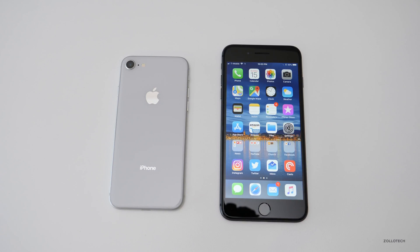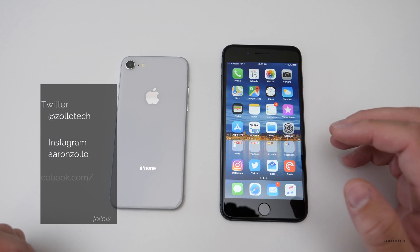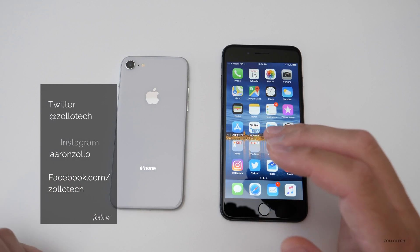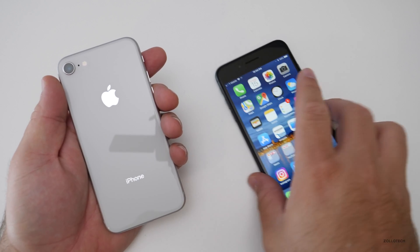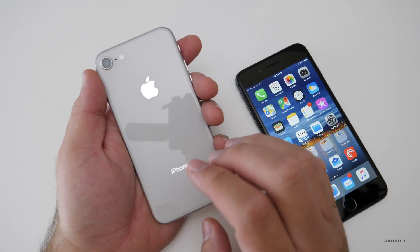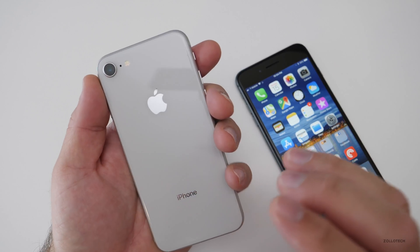Hi everyone, Aaron here for Zollotech. iOS 11.0.3 and iOS 11.1 beta 2 have been out for a few days and I thought I'd combine them in one video. We'll start with 11.0.3, which doesn't have really much to talk about. It seems to be working well for most people. I normally run the regular releases on this phone — it's an iPhone 8 — and I have my space gray 8 Plus here. The public release of 11.0.3 seems to be okay for most people and most people will be fine installing it.